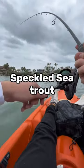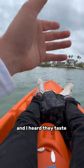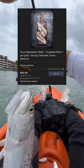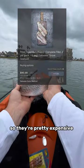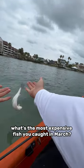Coming in at number 1, we got the speckled trout. This is the first and only time I ever hooked into a speckled trout, and I heard they taste amazing. Online, they go for $40 per filet, so they're pretty expensive. Overall, this is a very beautiful fish. So let me know — what's the most expensive fish you caught in March? Thank you very much.